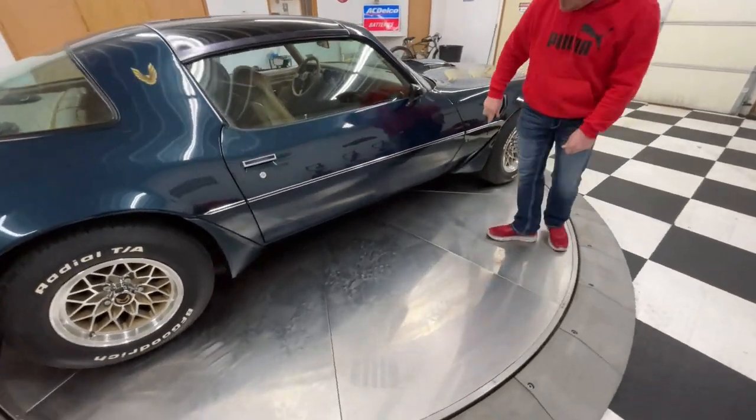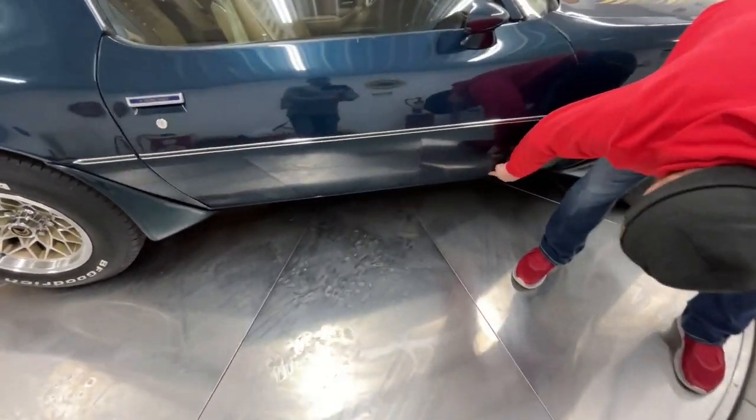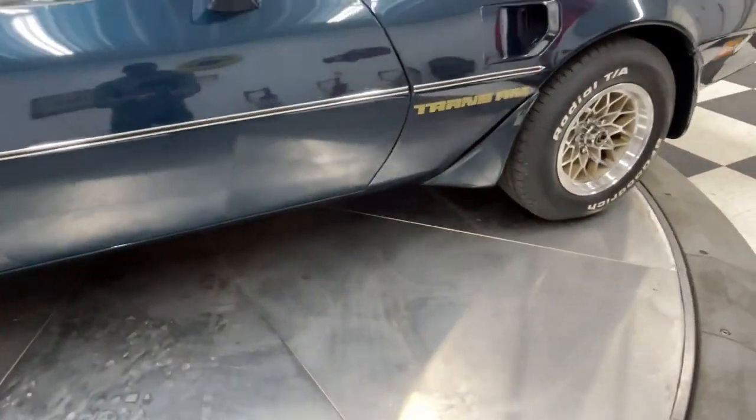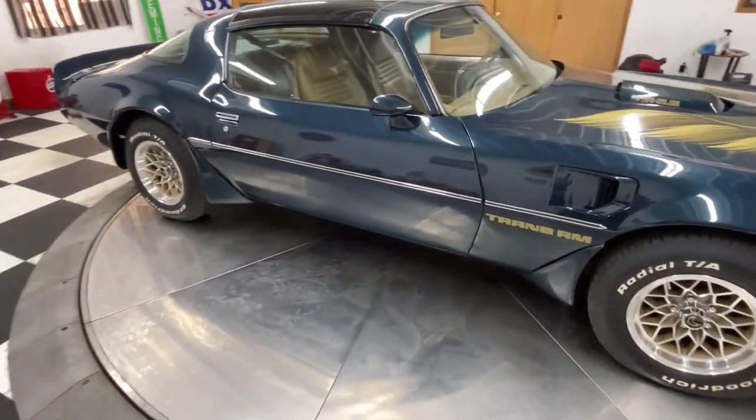As I walk around the car, I'll show you down here on the bottom — it does have a few rock chips. You can see a couple small rock chips there. That's what I'm telling you, it's not perfect. It's a very, very nice quality driver car, and I don't know if you're going to find a car any more solid than this.